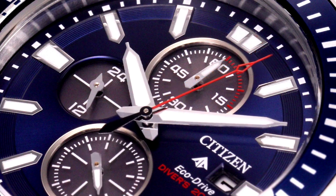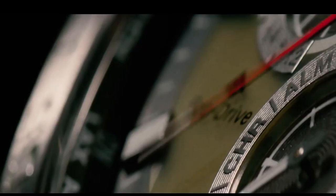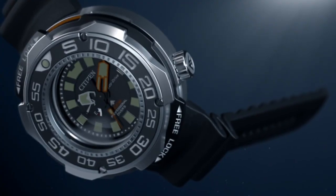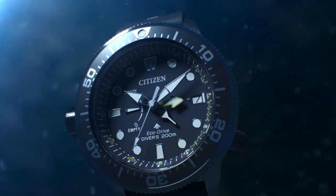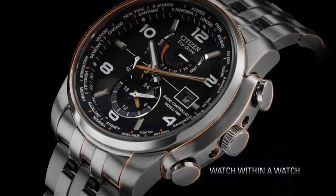Hello friends! If you are looking for the top best new Citizen Men's EcoDrive watches, you are in the right place. All the watch product buying links were given in the video description. Please like, comment, and subscribe to my channel for more videos, and press the bell icon for my new video notifications.